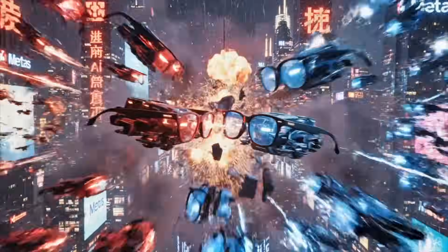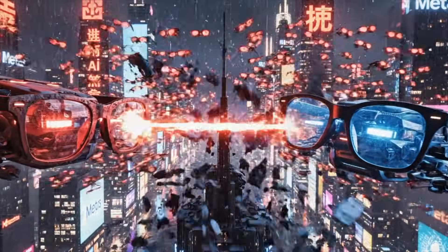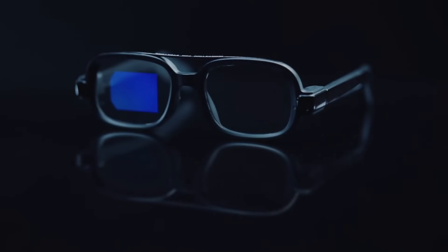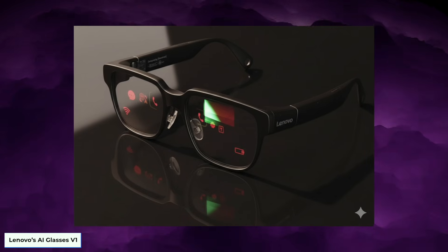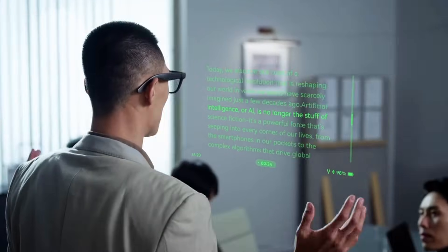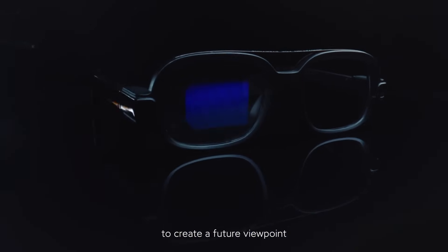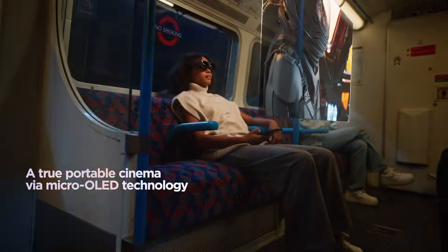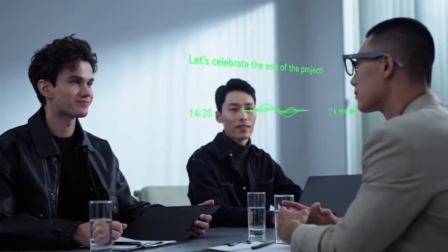Chinese AI glasses beat META in ways that matter right now, and this month proved it clearly. Two new devices from China — Lenovo's AI Glasses V1 and Rokid's new AI Frames — show how quickly the wearable tech landscape is shifting. These products don't just challenge META's Ray-Ban META Gen 2 and Xiaomi's AI Glasses. They expose exactly where META is behind, where China has moved ahead, and how the next generation of wearable computing might not be led by Silicon Valley anymore.